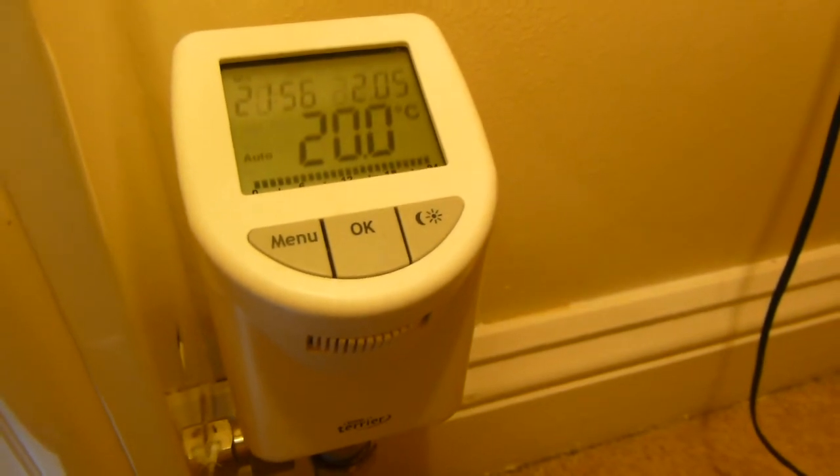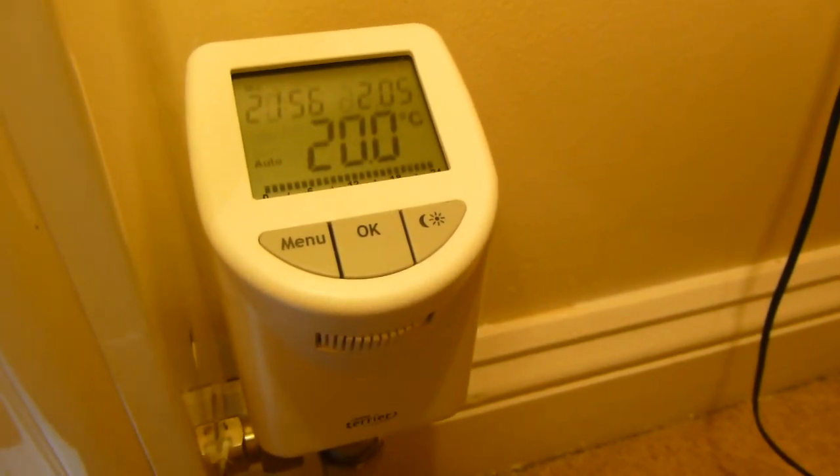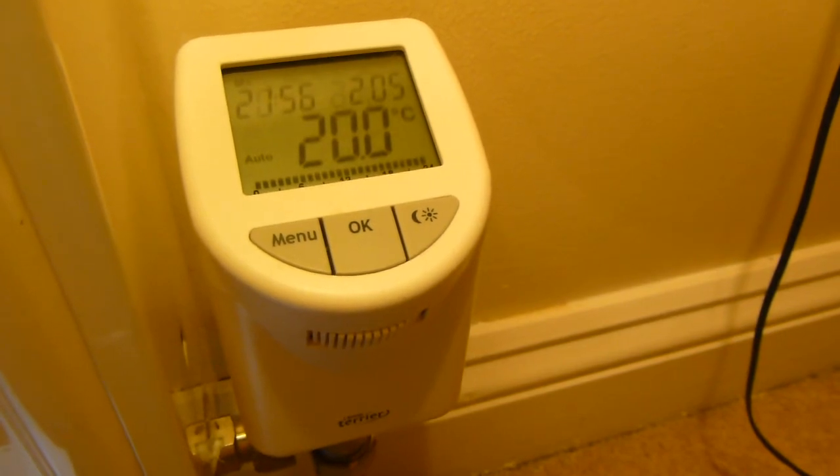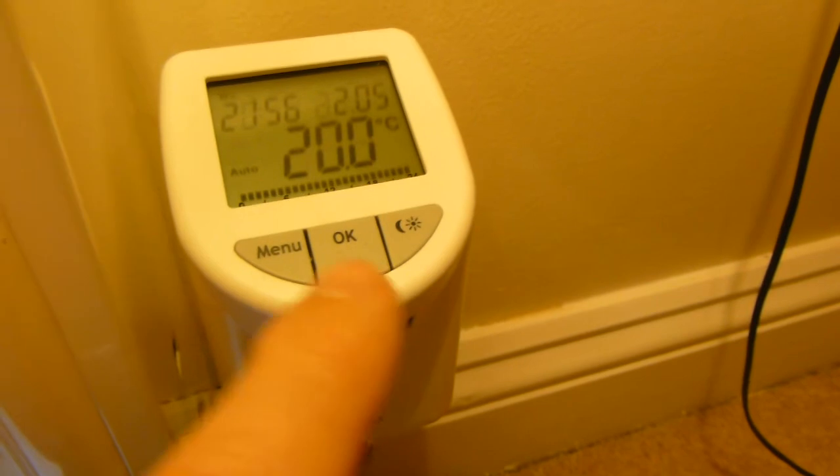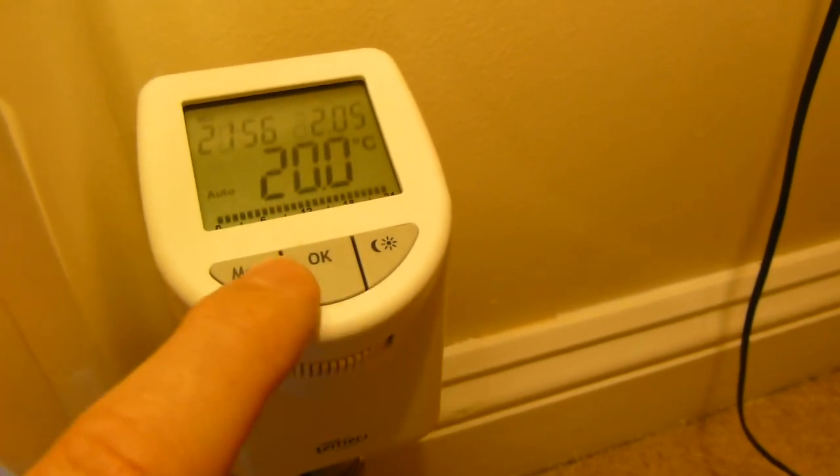I bought these from Screwfix, they were £24. I've got them in about 7 rooms. You can get up to 6 temperature programs and it's quite easy to do the programming.